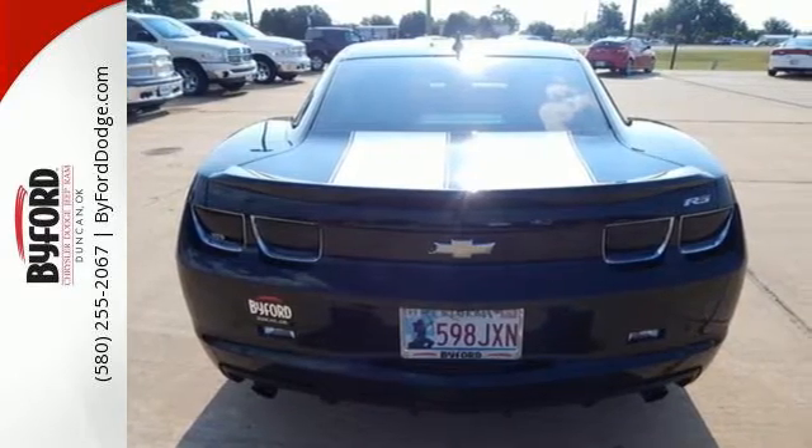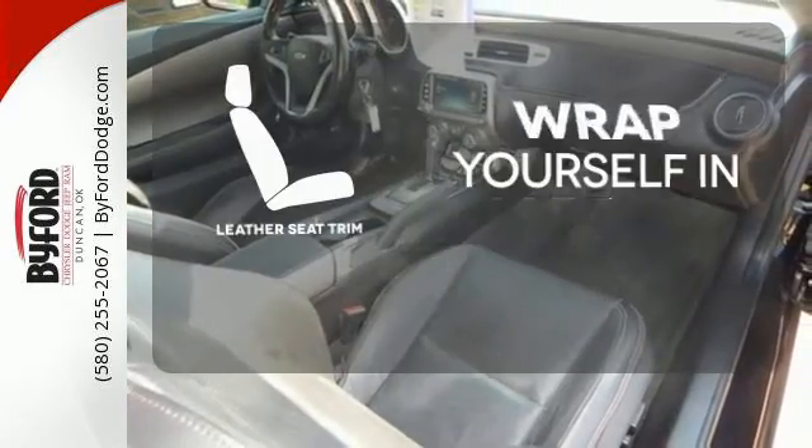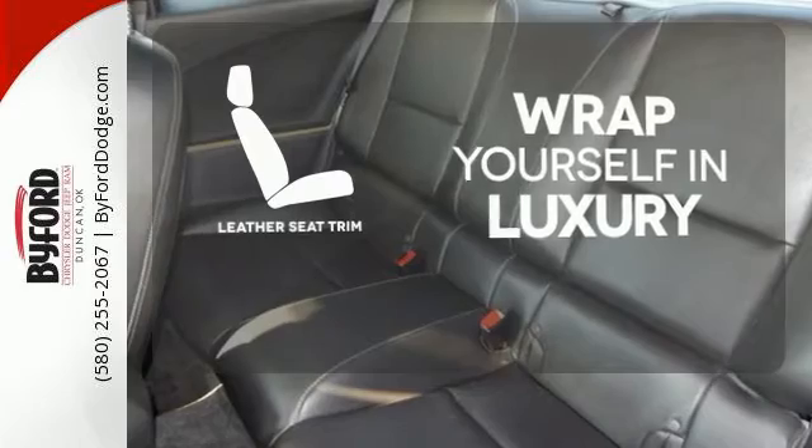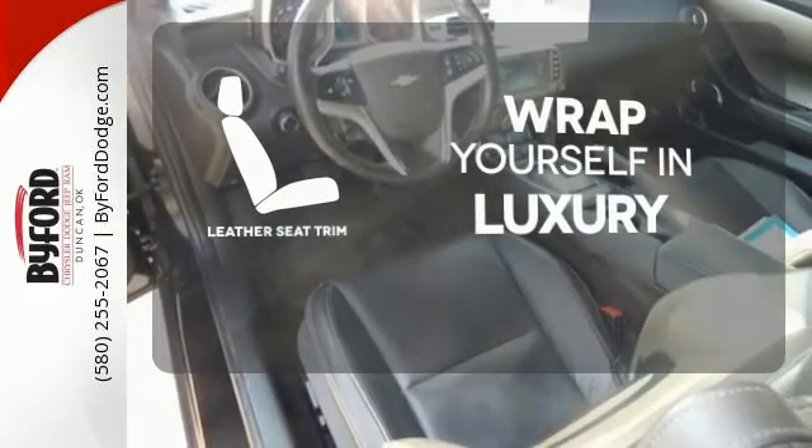And no need to worry about it once you get home — the security system takes over from there. The high-quality leather trim enhances the style, comfort, and durability of this vehicle's seats, ensuring an enjoyable drive.